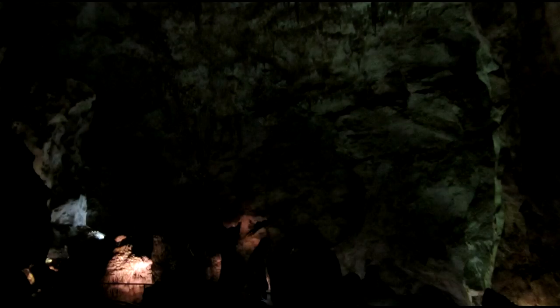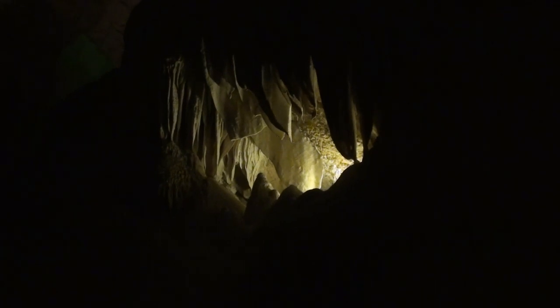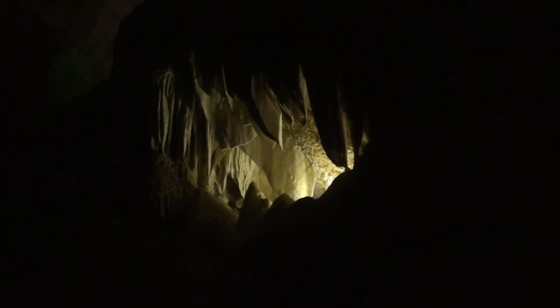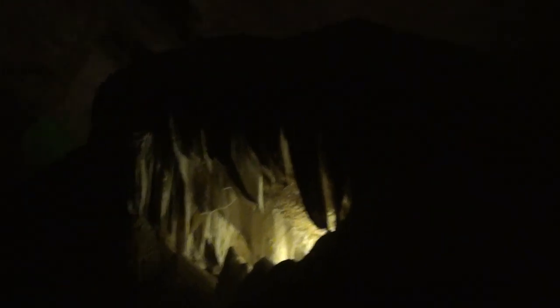I can't really describe the size of this cave — it is truly massive. This one's nicknamed the whale's mouth, and the little caption says draperies and flowstone. It's a pretty interesting formation — it's made like teeth.